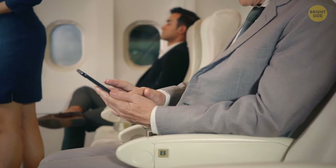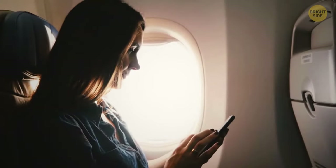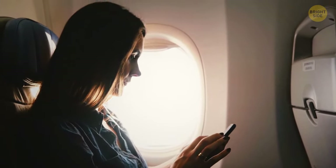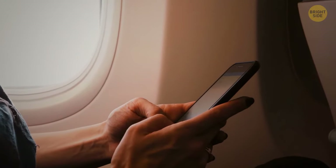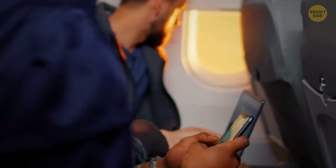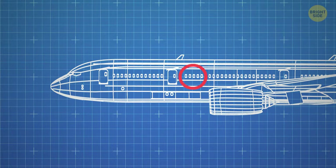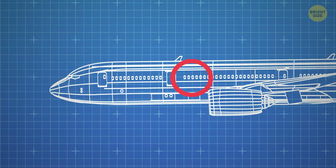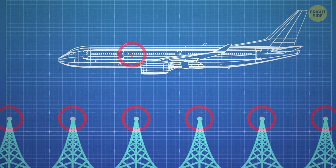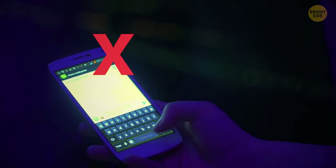It's time for takeoff, and they've asked you to turn your phone off. Should you really? 10% of people have admitted they don't turn theirs off or even set them to airplane mode. Cell phones don't disrupt electronics as you might believe, but there is a genuine concern that your phone can receive signals from multiple towers on the ground, providing stronger distractions for the pilots. So let's make their job a little easier and turn it off.